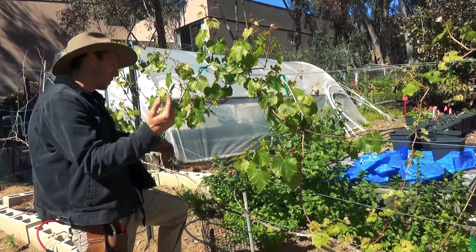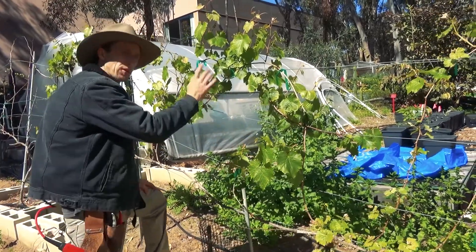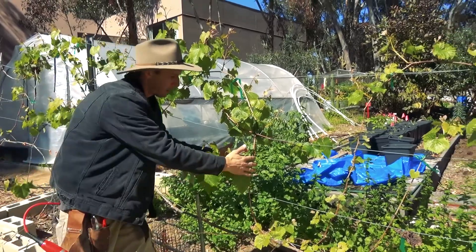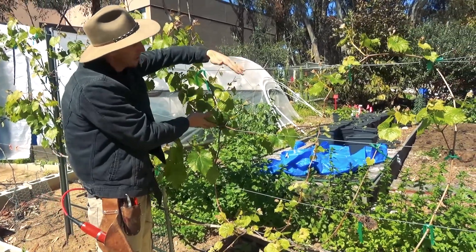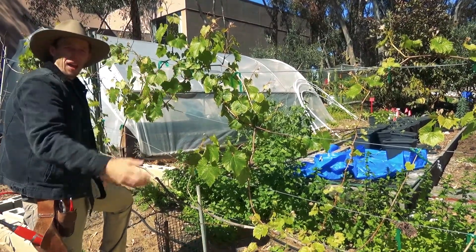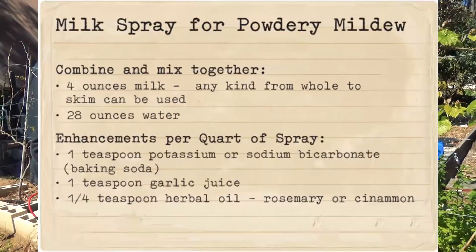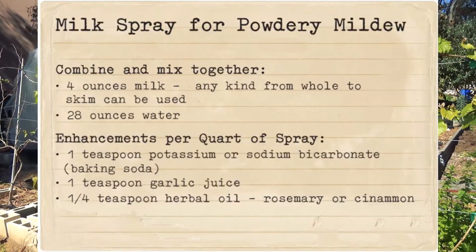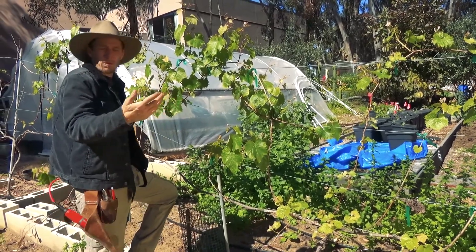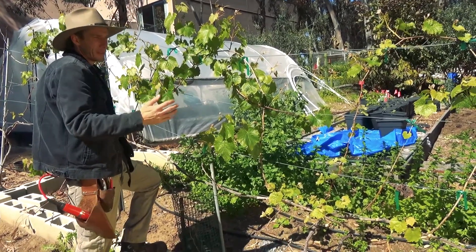As soon as the grapes start growing for the season, after you've done your pruning — these didn't get pruned this season, but it's okay — as soon as they start to put out growth, about six inches to a foot of growth, I like to tell people to start doing a preventative spray for fungus. You can use milk — one part milk to five parts water — or any type of fungicide that you prefer, once a week or following the label of anything that you buy, applied to your grapes.